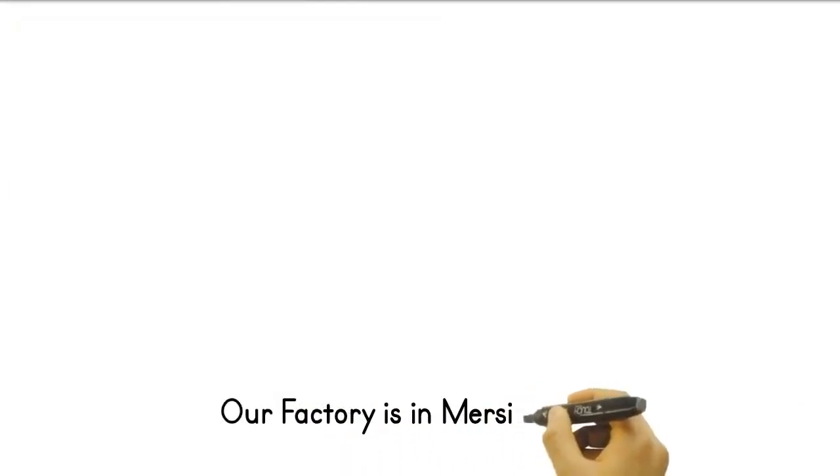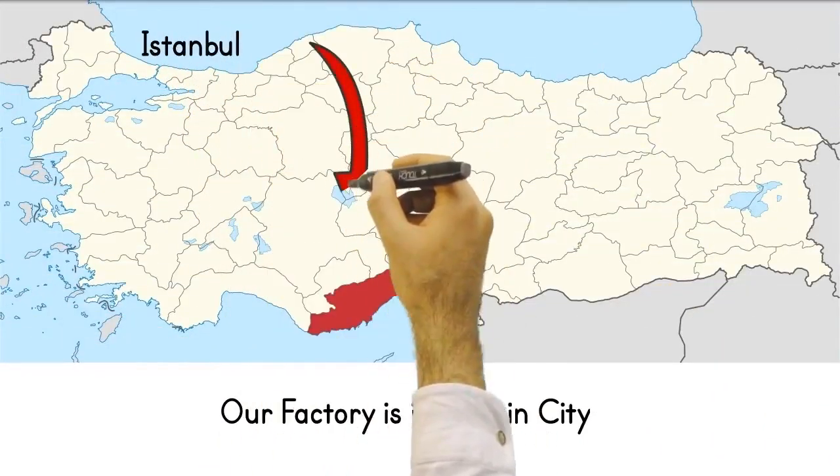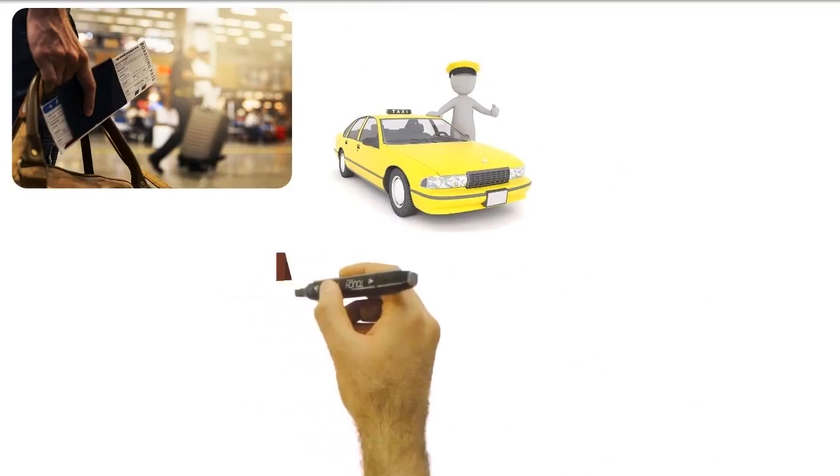Our factory is in Mersin city of Turkey. First of all, you come to the Istanbul airport and take a transfer flight from there to Adana or Mersin airport. We can meet you at the airport and start the factory visit.